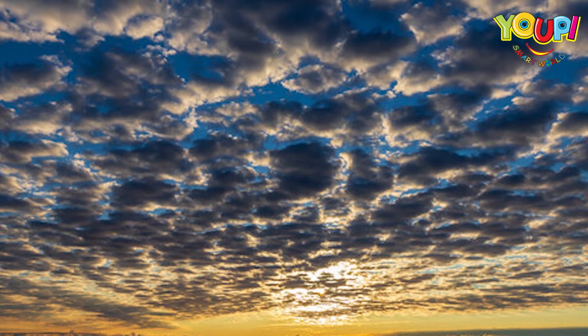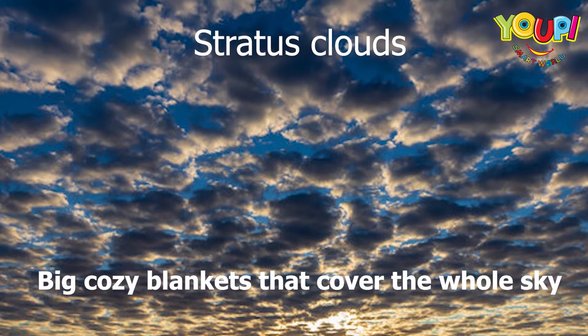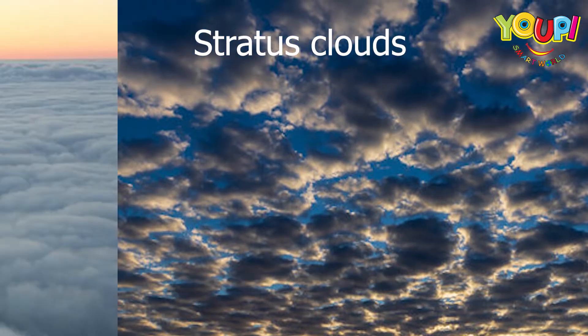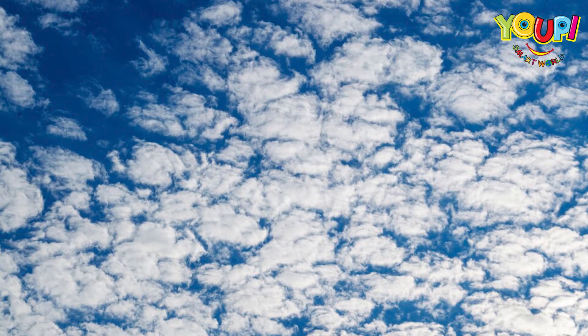Next, meet stratus clouds. These clouds are like big cozy blankets that cover the whole sky. They are not super exciting, but they are great for a lazy day. Stratus clouds say: nap time!